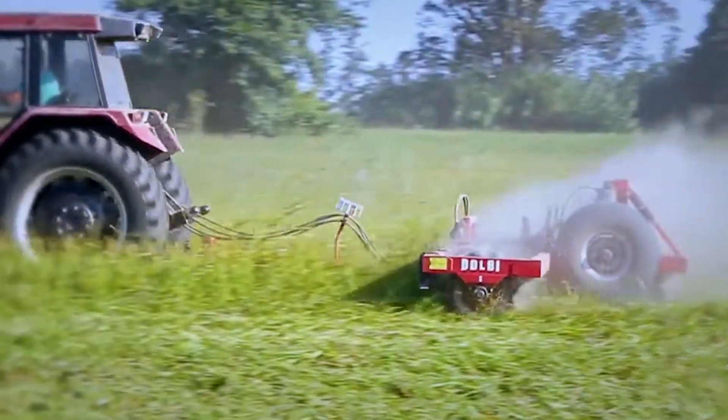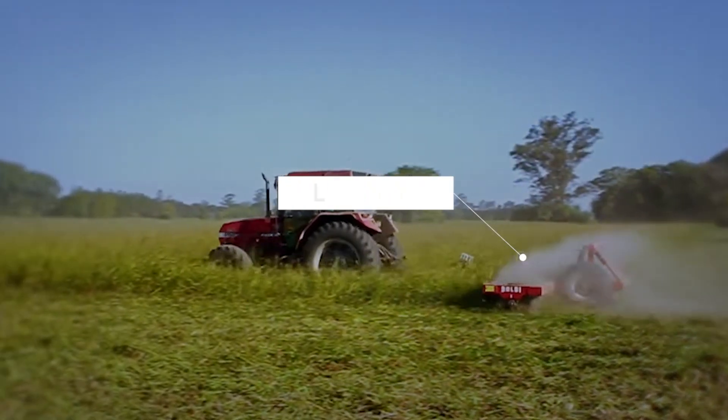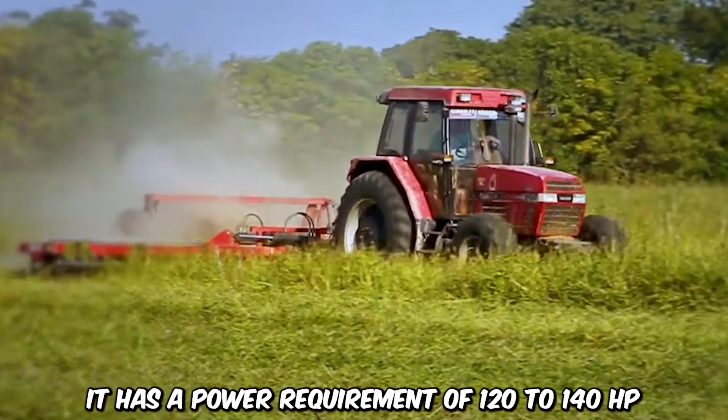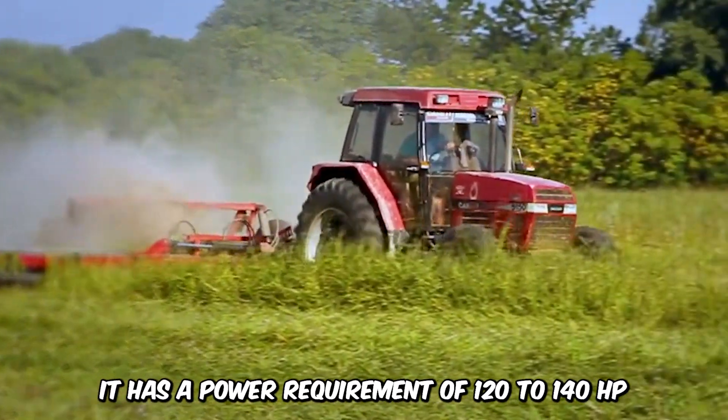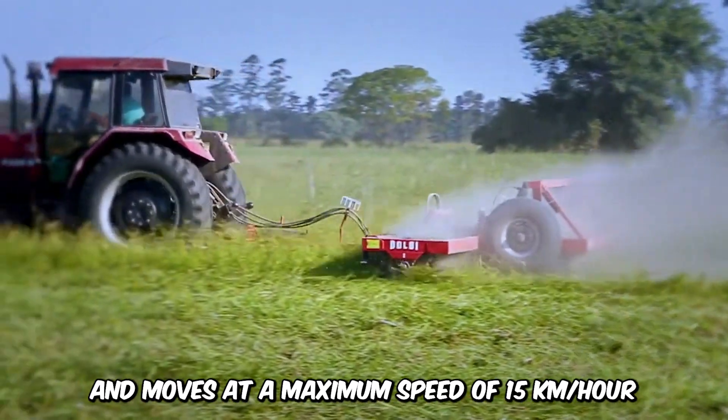This next machine is built to chop down sunflower stubble, pastures, and twigs. It's 6.7 meters wide and rolls spread up to 75 centimeters in diameter. The pasture shredder is the Dolby RS6750 Shredder Roll. It has a power requirement of 120 to 140 horsepower and moves at a maximum speed of 15 kilometers per hour.